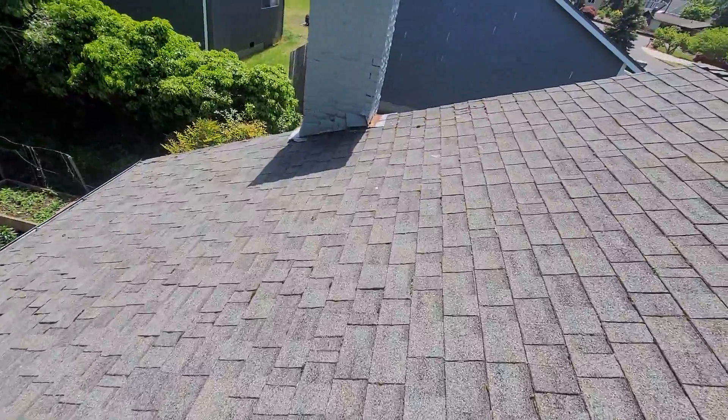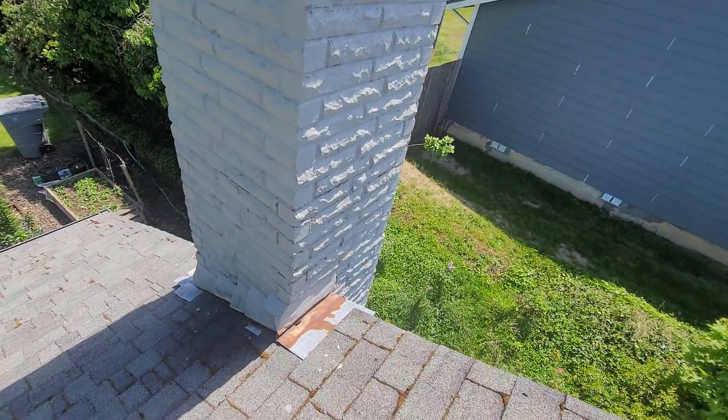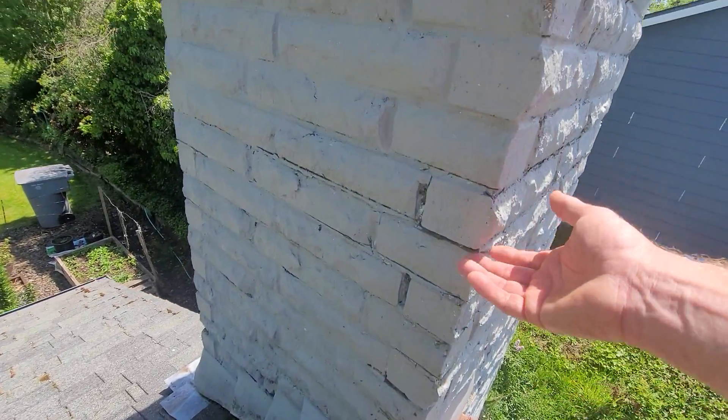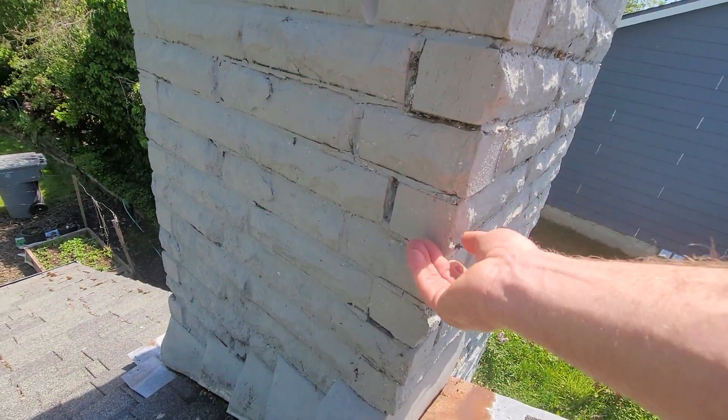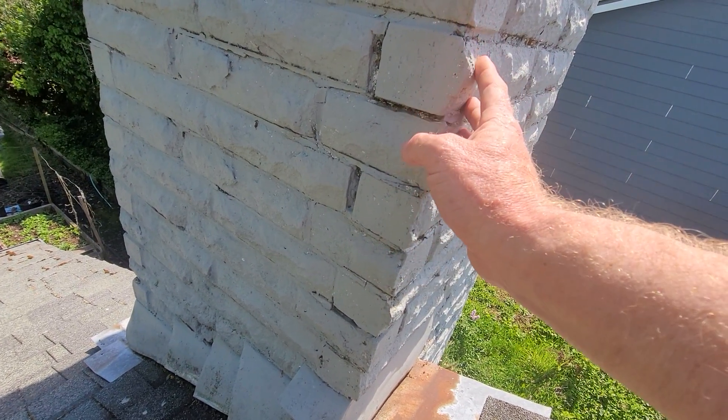The chimney is in poor and neglected condition. At the front left-hand side, we're seeing major loss of grout material and a series of three relatively loose bricks at this corner.